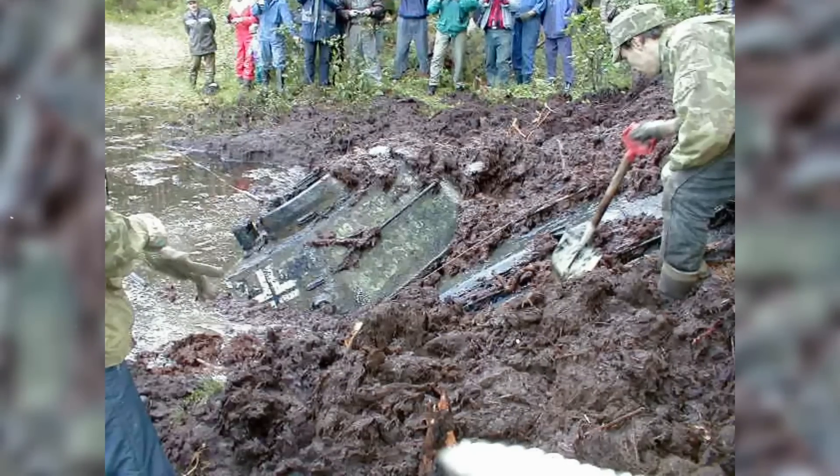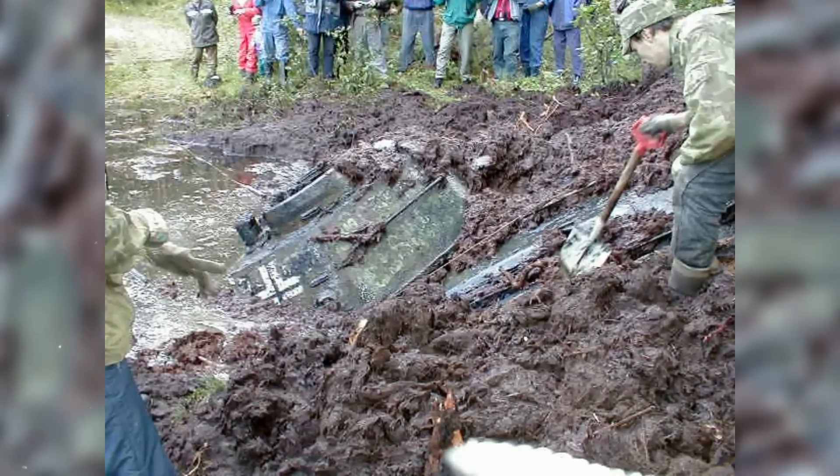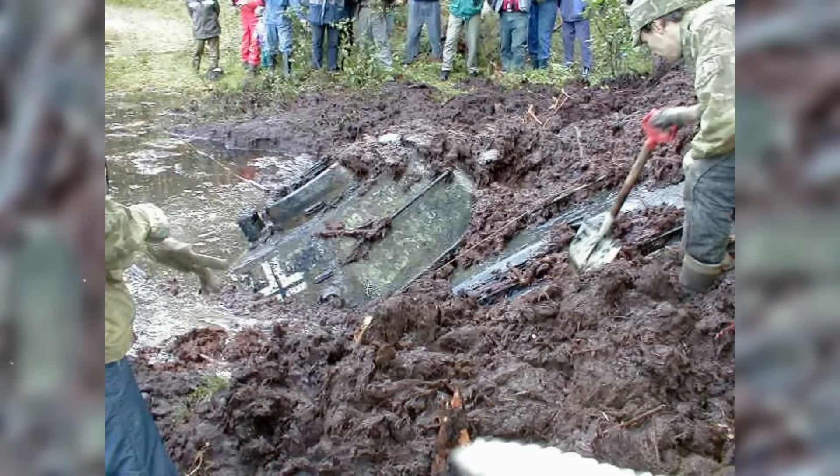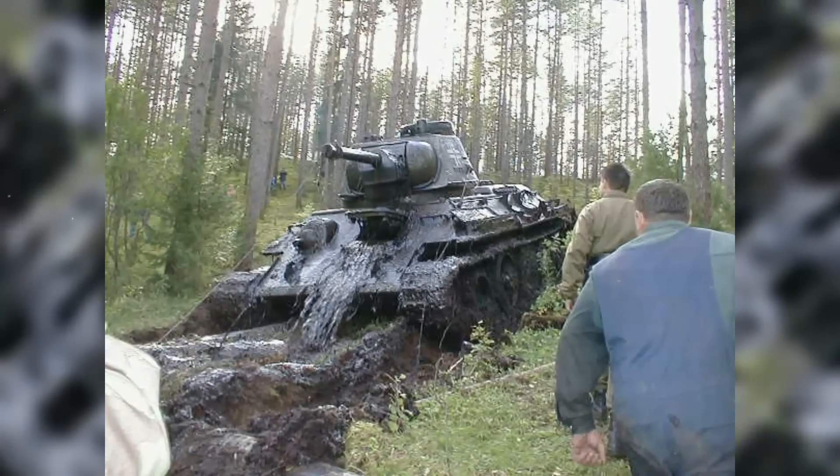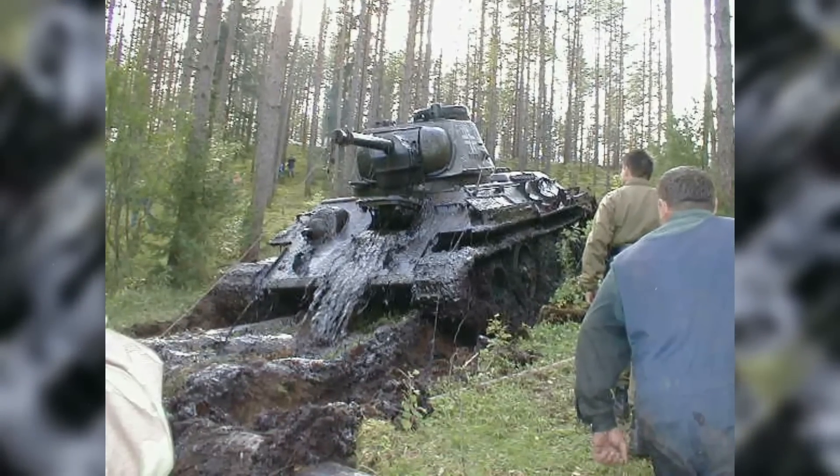They quickly realized it was a full-size military tank, leaving people scratching their heads. It had very old World War II markings on it. The weight of this sunken tank was around 30 tons and required a 68-ton dozer.